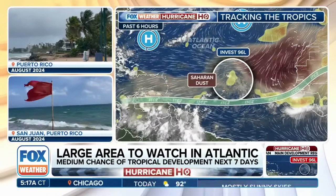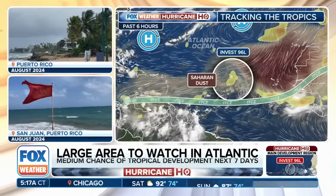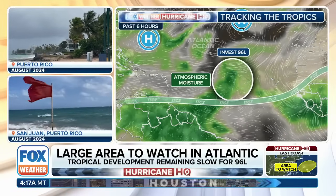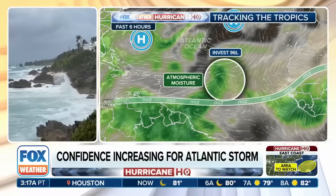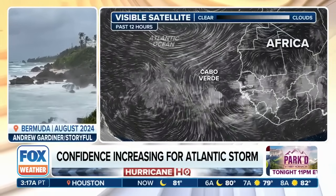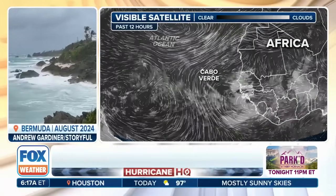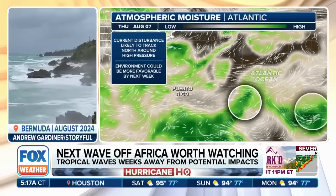Looking at the past six hours, notice the amount of dust coming off the coast right behind it — that's Saharan dust — followed by waves after that. Those waves might have a little more moisture to work with. There is some moisture with this system at mid levels, but the dry air behind it is a concern.